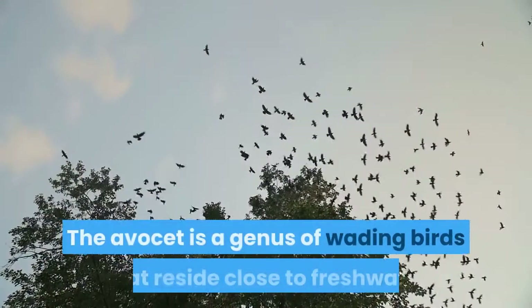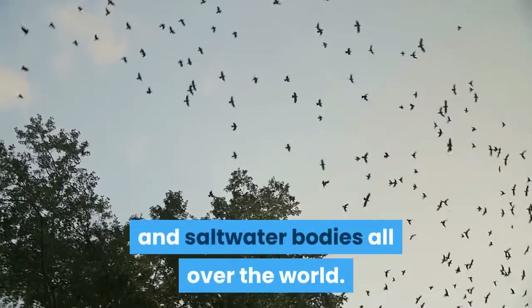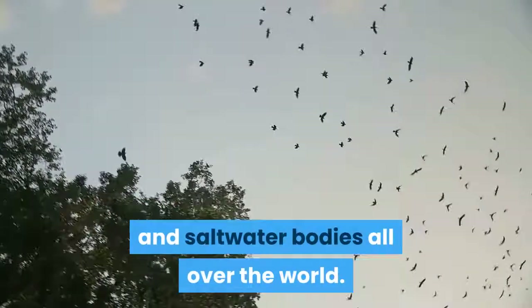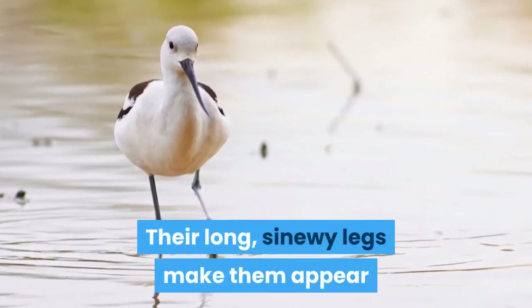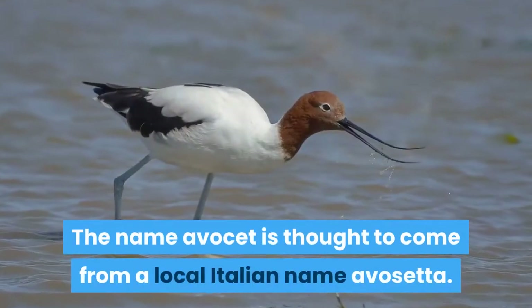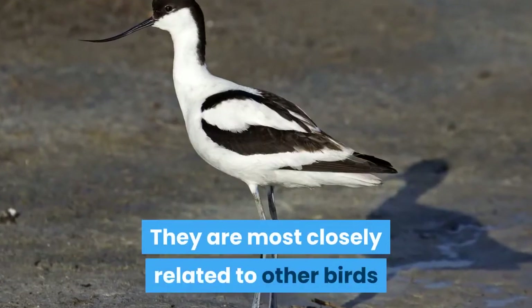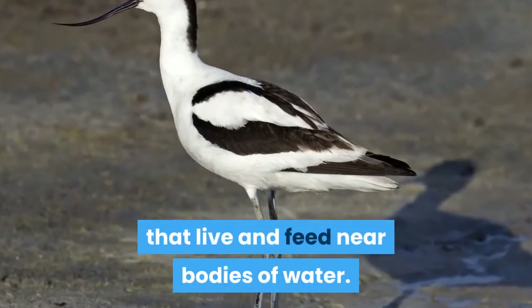Avocet. The Avocet is a genus of wading birds that reside close to freshwater and saltwater bodies all over the world. Their long, sinewy legs make them appear as if they're walking on stilts. The name Avocet is thought to come from a local Italian name, Avocetta. They are most closely related to other birds that live and feed near bodies of water.